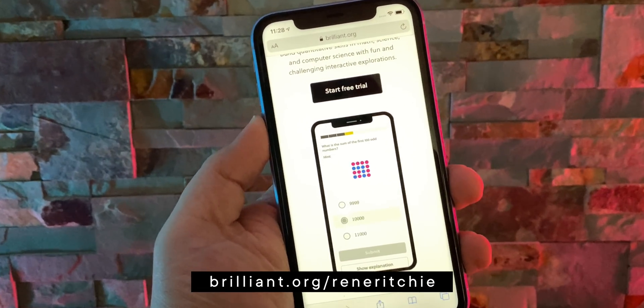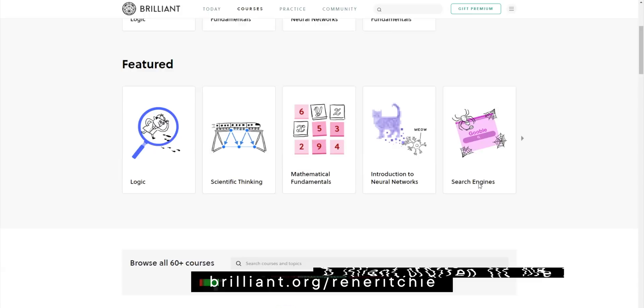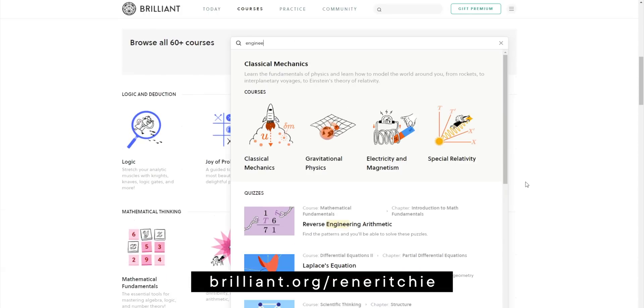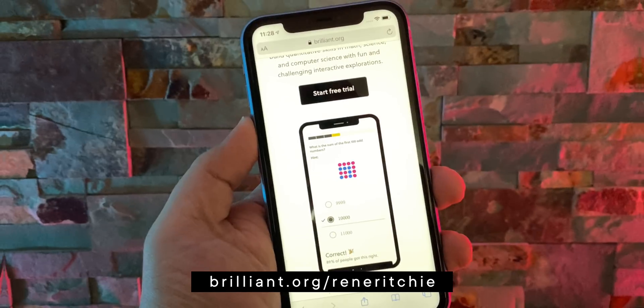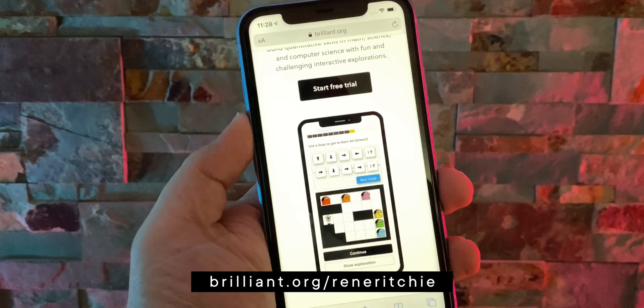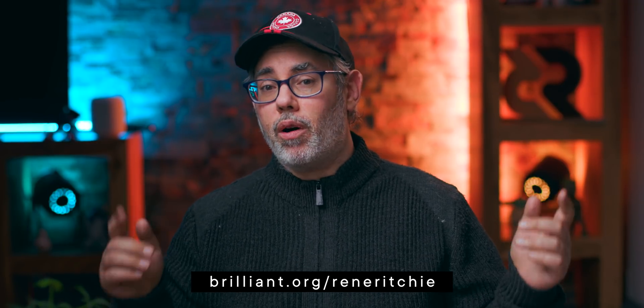How all of these machine learning algorithms work is beyond fascinating, and you can learn all about it with Brilliant's new neural networks course. Go to brilliant.org/ReneRitchie and sign up for free — the first 200 of you can also level up with 20% off the annual premium subscription. Thanks Brilliant, thanks to all of you for your support. Check out the WWDC playlist for more and see you in the next video.